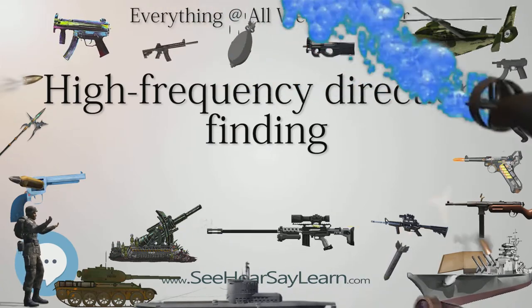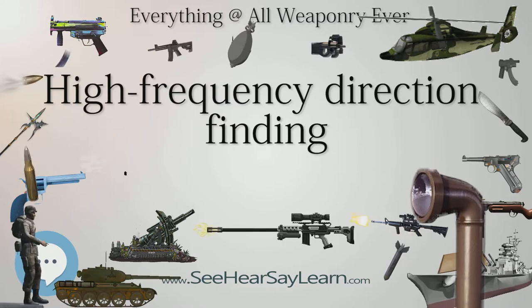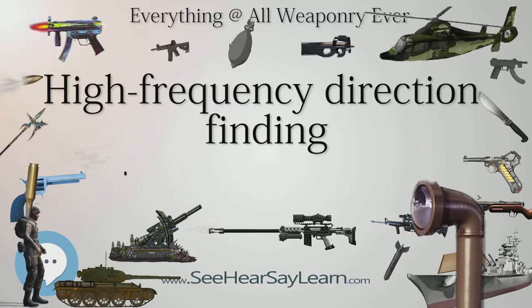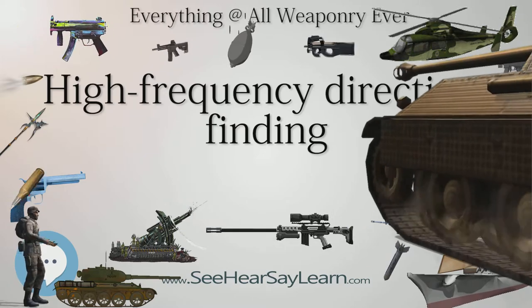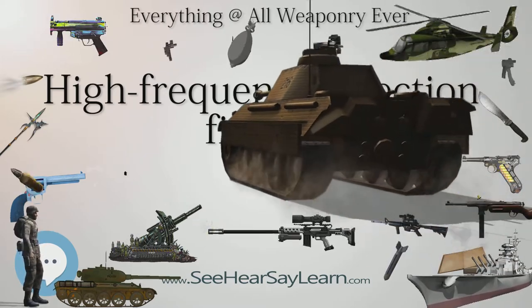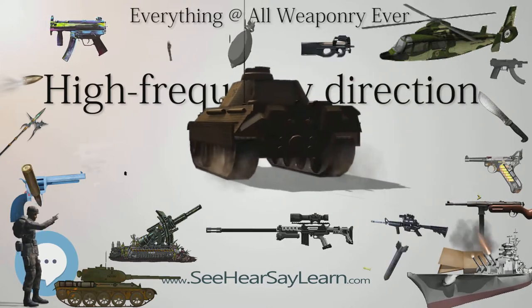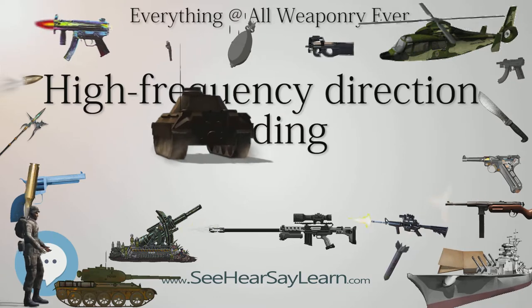HF-DF was primarily used to catch enemy radios while they transmitted, although it was also used to locate friendly aircraft as a navigation aid. The basic technique remains in use to this day as one of the fundamental disciplines of signals intelligence, although typically incorporated into a larger suite of radio systems and radars instead of being a stand-alone system.